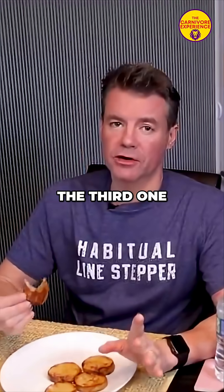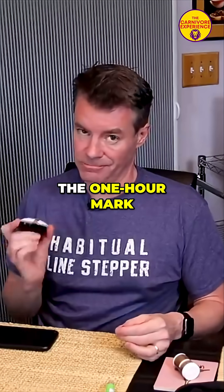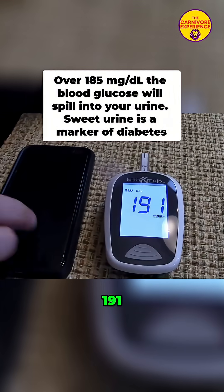I'm on the third one right now and I'm already getting kind of sick of it. We are at the one hour mark — blood glucose test: 191.